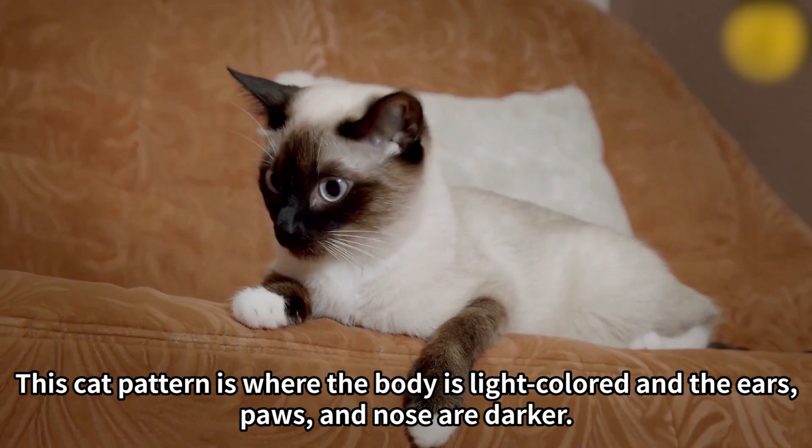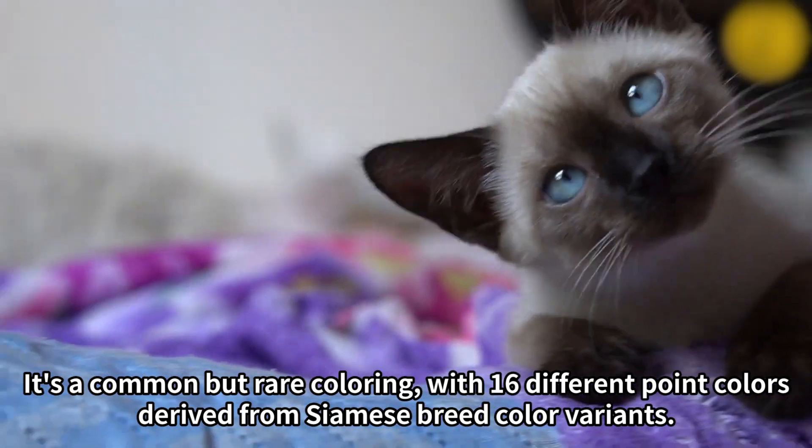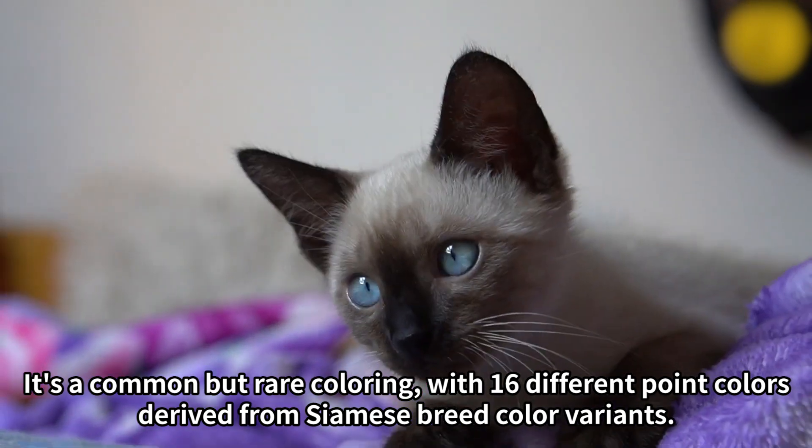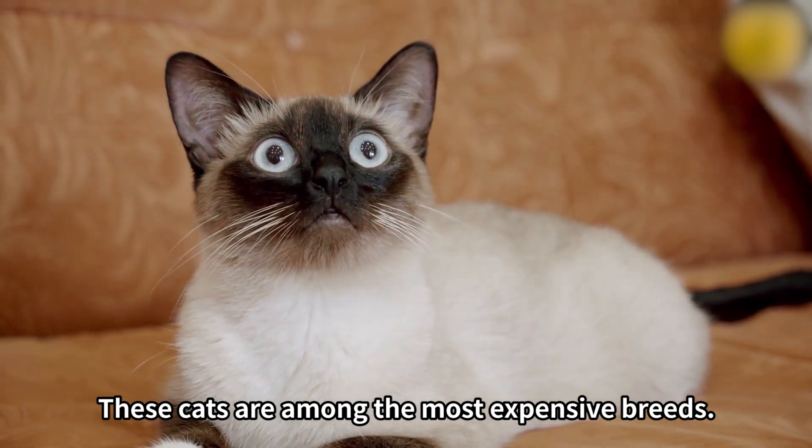Number four: Color point. This cat pattern is where the body is light colored and the ears, paws, and nose are darker. It's a common but rare coloring, with 16 different point colors derived from Siamese breed color variants. These cats are among the most expensive breeds.